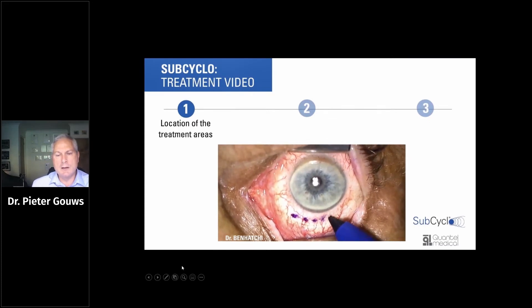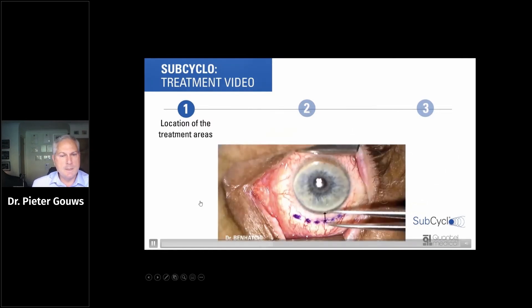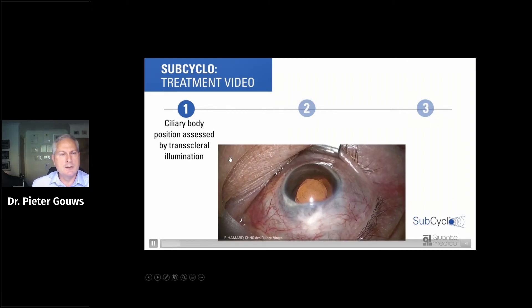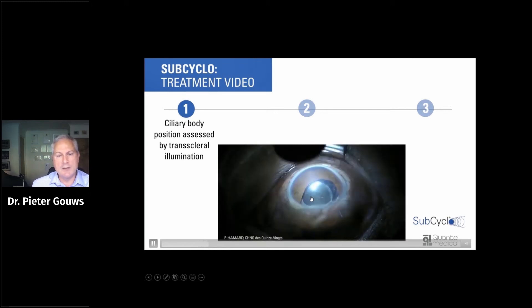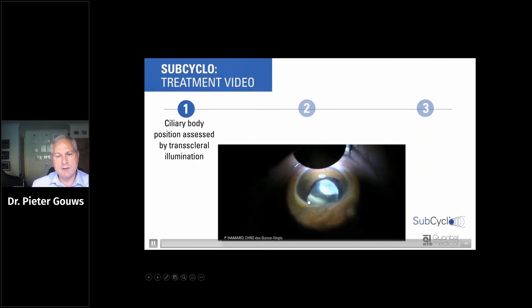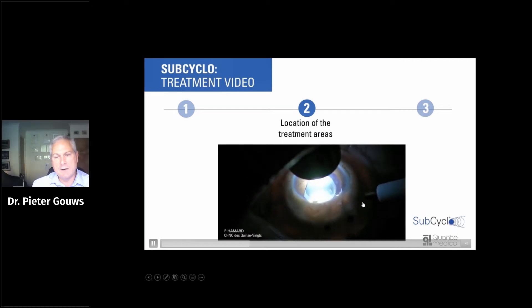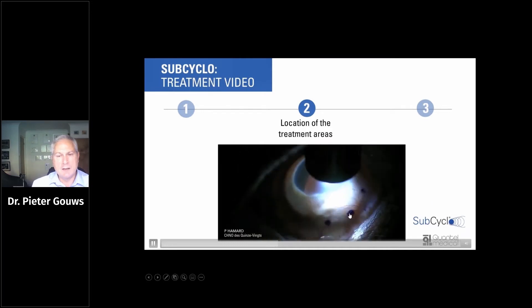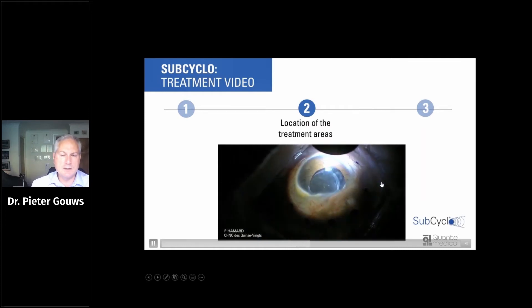When giving treatment, it's very useful to mark out where your ciliary body is. There is a generic marking at three millimeters, but I prefer localizing the ciliary body by using trans-illumination, and I use this in all my cases. This typical case demonstrates conjunctival overgrowth — if you just measured three millimeters you would struggle to find the ciliary body, whereas with trans-illumination you can very clearly mark out your treatment area. I think this should be the method people use if they plan to use this technique.